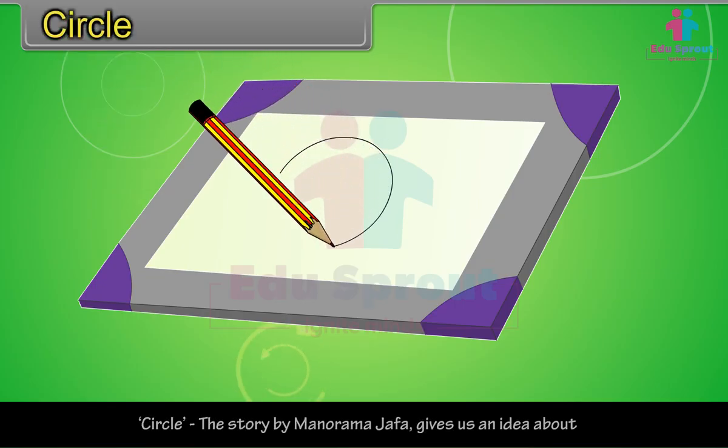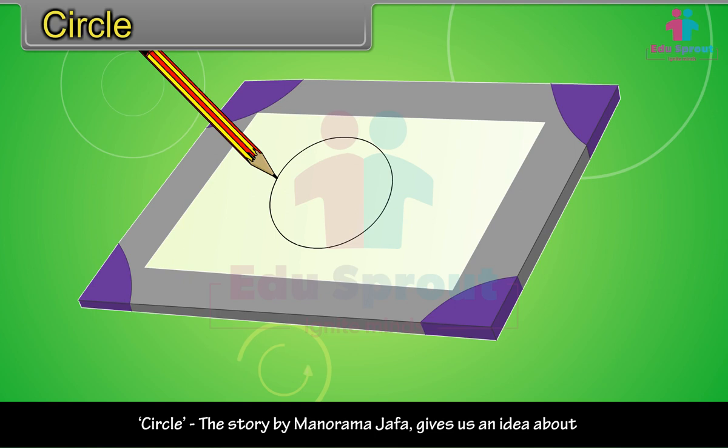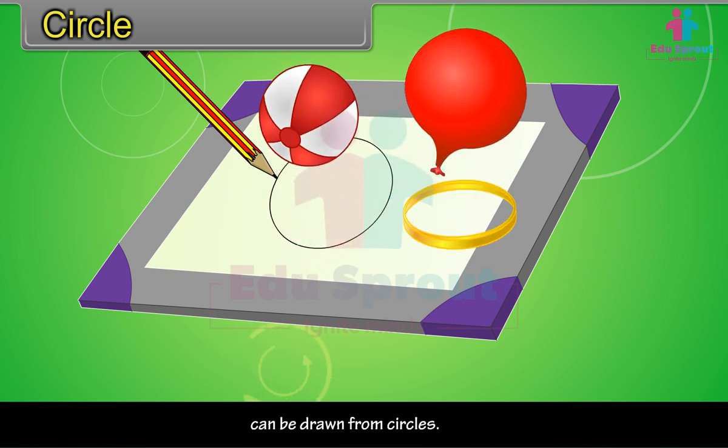The story 'Circle' by Manorama Jaffa gives us an idea about circles and the different figures which can be drawn from circles.